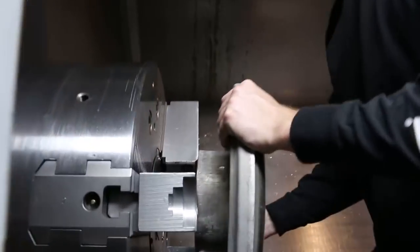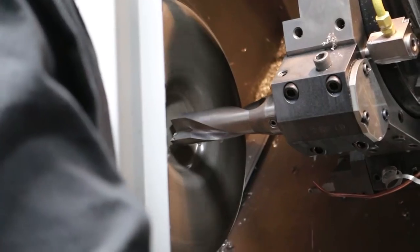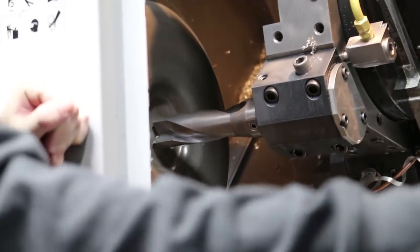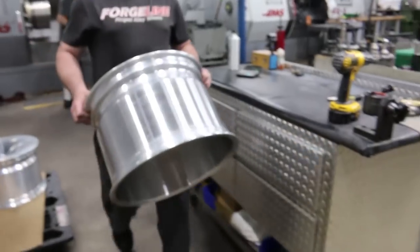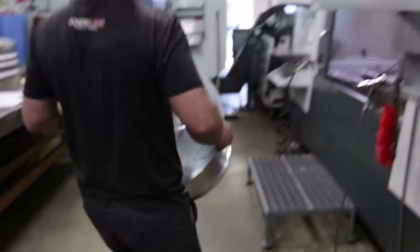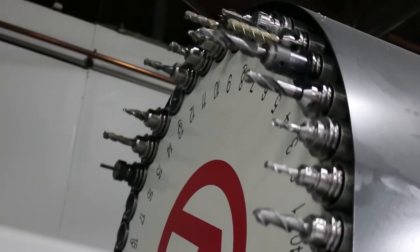The forgings are mounted in the CNC machine and the appropriate program is run, whittling down the aluminum into a very close version of the final product. This process can take some time as many Forgeline wheels have intricate spoke designs that require multiple tool changes in the machine during the process.